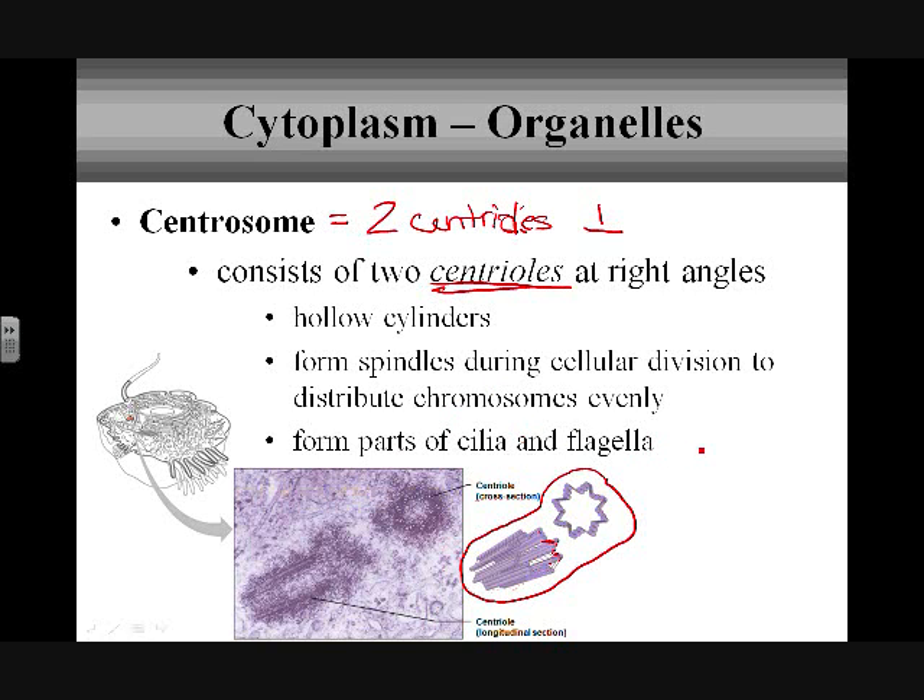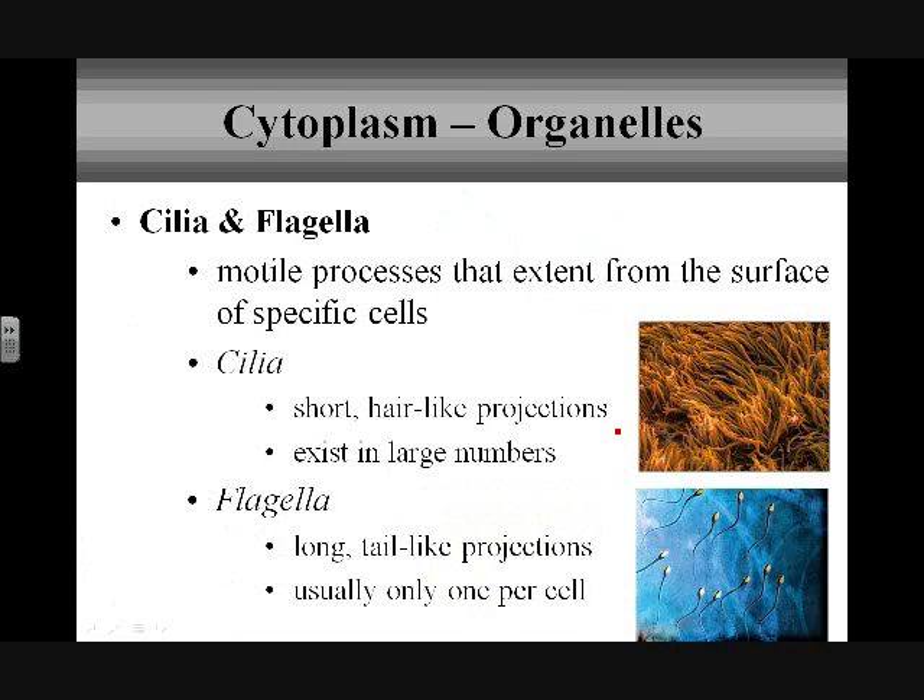Centrioles also form parts of the cilia and flagella for specific cells. Cilia and flagella are little extensions of the cell that help with movement — motility. Cilia are short hair-like projections, usually present in large numbers working together, versus flagella where there's usually only one per cell, like the tail of a sperm. Cilia are a good example in the respiratory tract, where they move mucus and catch bacteria and other things you breathe in. When you cough, it should bring everything back up.